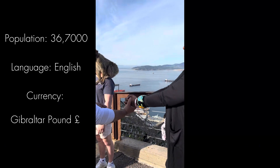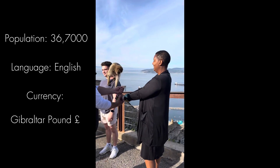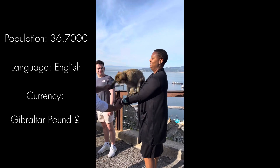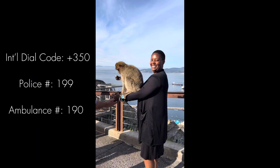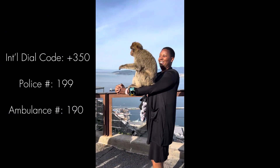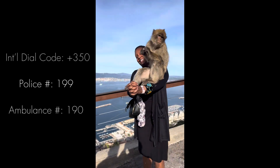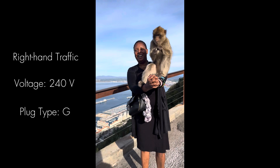I don't know if I'm brave or crazy, but I held a macaque. Our tour guide held out a peanut for him and he jumped right on my arms. So cute!